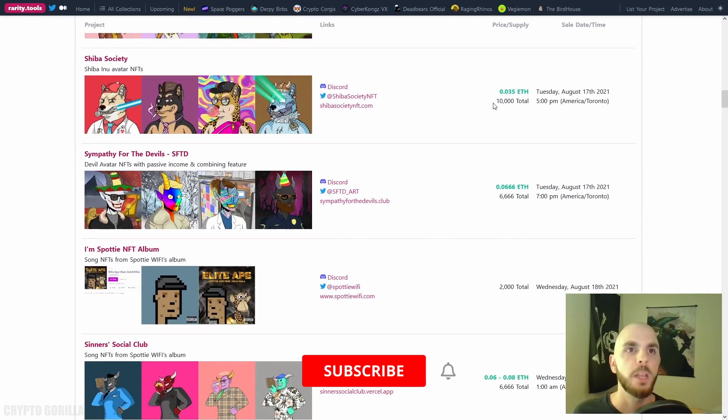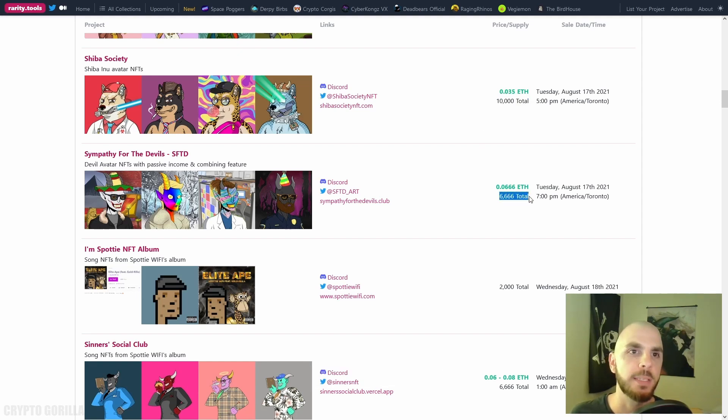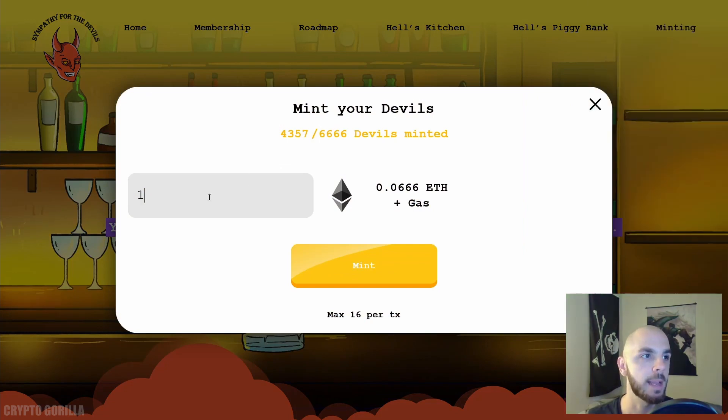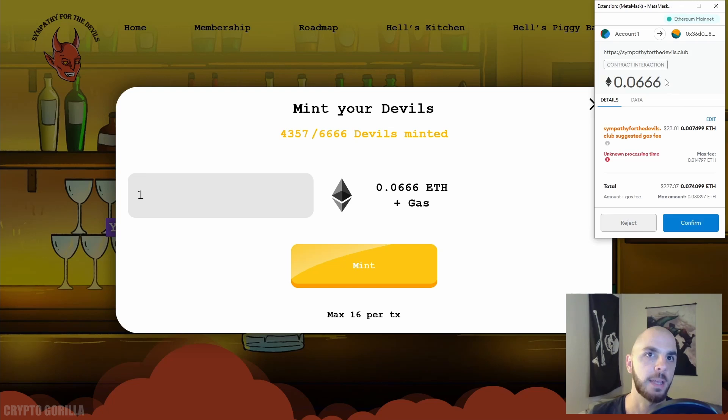Let's look at another project — Sympathies for the Devil. For Shiba Society it was 10,000 total; for this one it's 666, obviously playing on the devil theme. Go to their website, click 'Connect Wallet,' MetaMask pops up, click next, click connect, and our wallet is connected. If you try to mint too many the transaction will fail, so switch it to one and click mint. MetaMask pops up showing the price: 0.0666 ETH, plus a gas fee of roughly $21.25 — and this constantly changes.